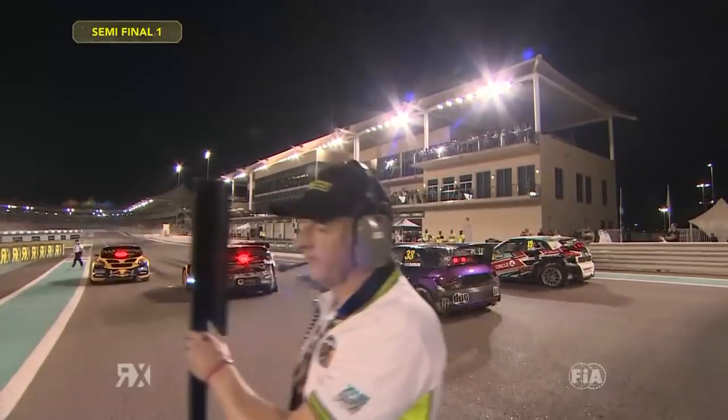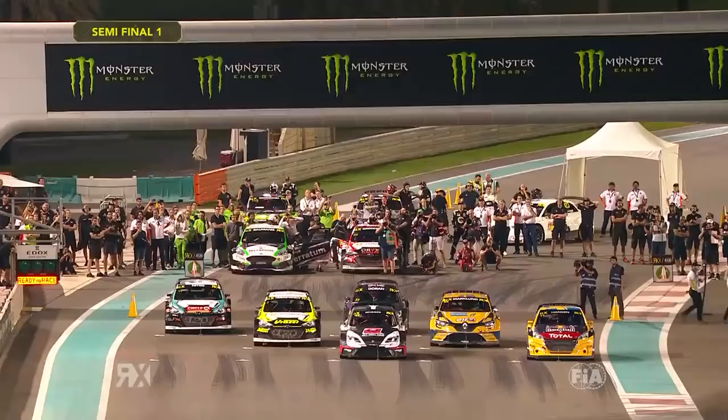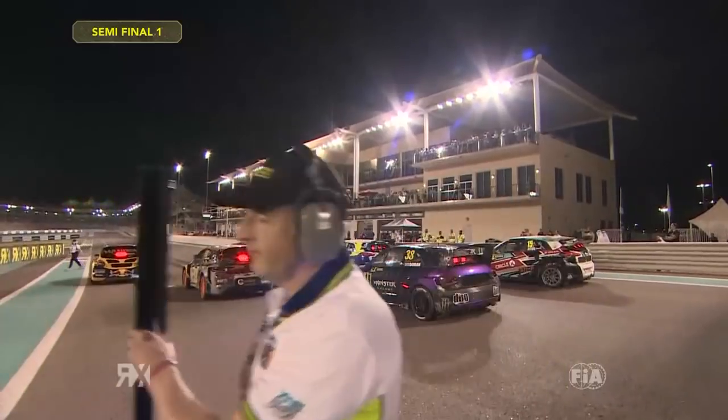The Peugeot has had brilliant starts all weekend, but this is the most crucial one of all. The revs are up. Here we go — semi-final time.